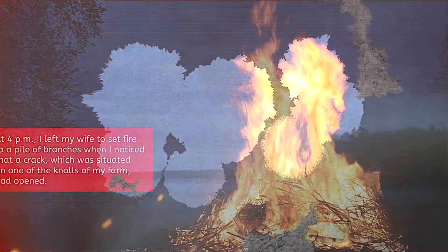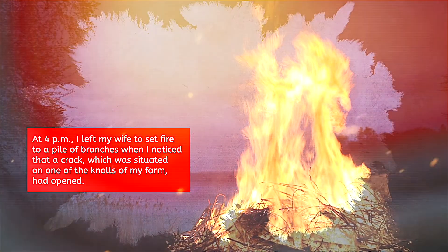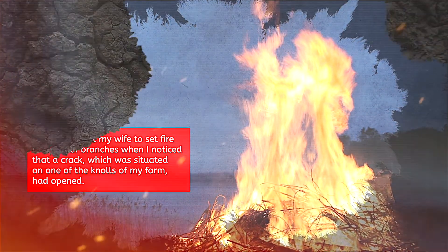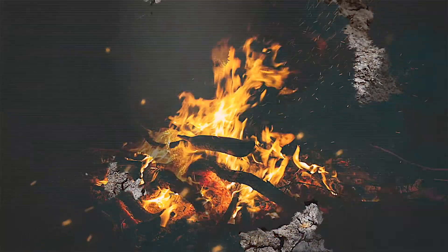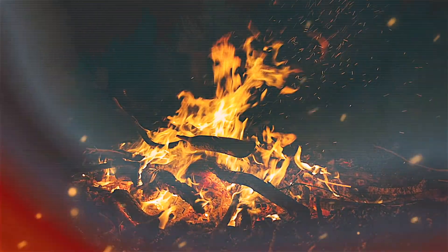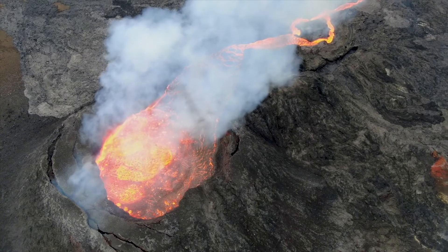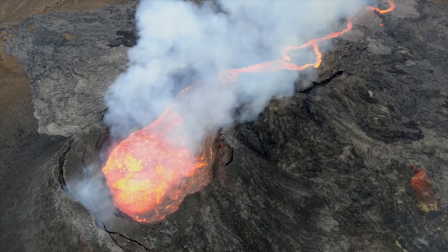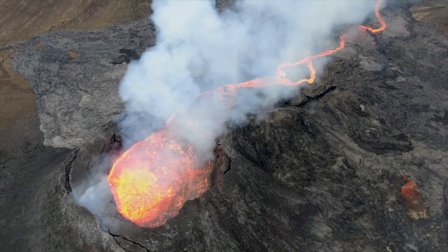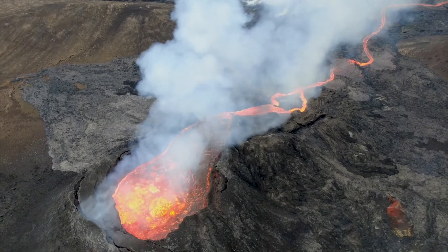"At 4 p.m. I left my wife to set fire to a pile of branches, when I noticed that a crack, which was situated on one of the knolls of my farm, had opened, and I saw that it was a kind of fissure that had a depth of only half a meter. I set about to ignite the branches again when I felt a thunder. The trees trembled, and I turned to speak to Paula, and it was then that I saw how in the hole the ground swelled and raised itself two or two and a half meters high, and a kind of smoke or fine dust, grey like ashes, began to rise up in a portion of the crack that I had not previously seen. Immediately more smoke began to rise with a hiss or whistle, loud and continuous, and there was a smell of sulfur."